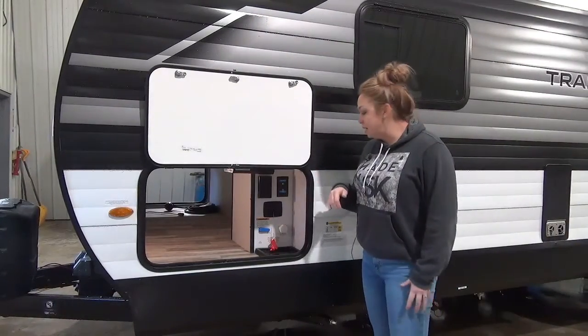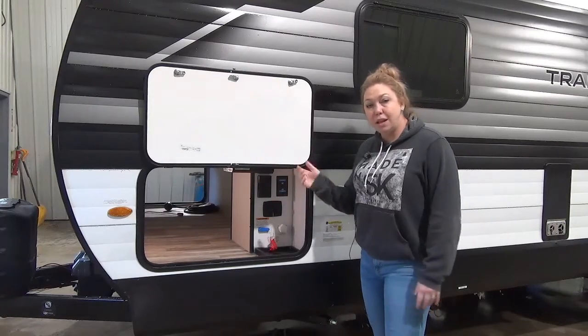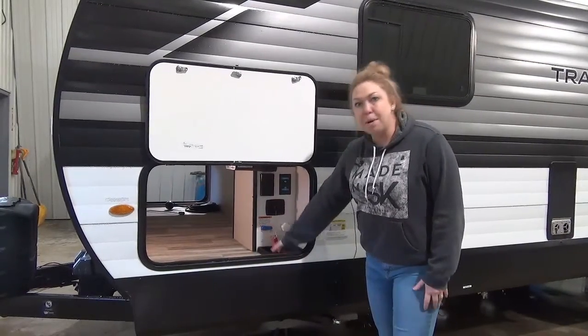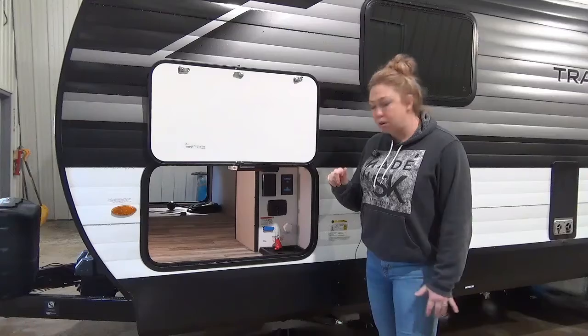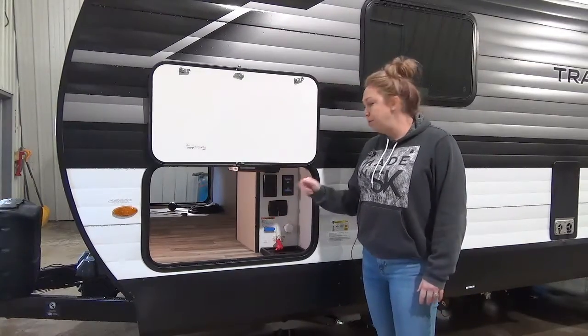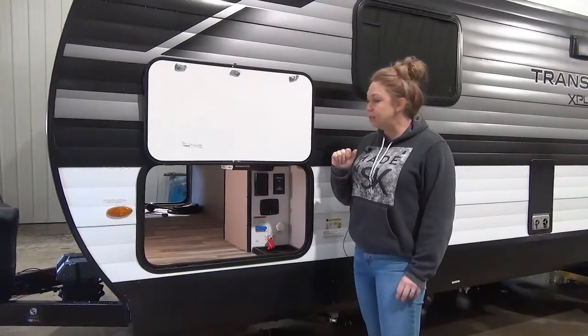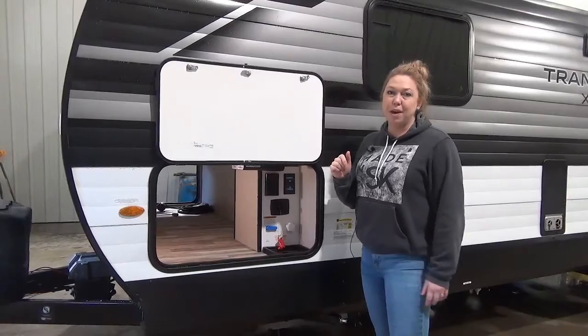You also have your really nice large awning. On your non-campside of the Transcend here, you are going to have your convenience center. That motion light is also on this side. Hoses are going to come up through here — you've got your freshwater city water toggle, your battery disconnect, and some satellite TV hookups. This unit does come with a roof mounted solar panel, and your solar charge controller is located down here as well.